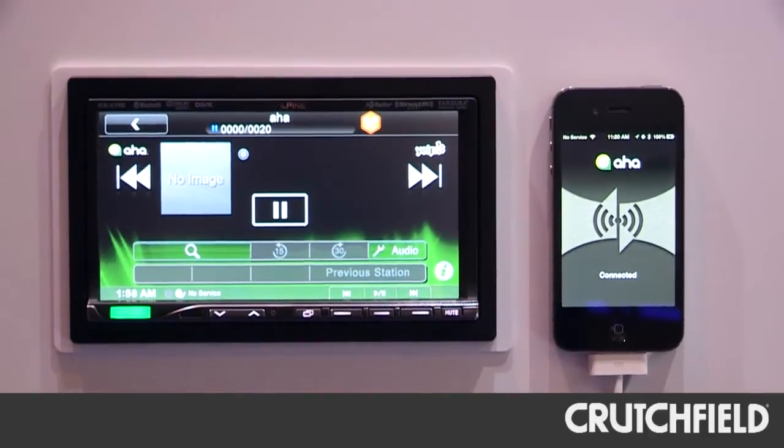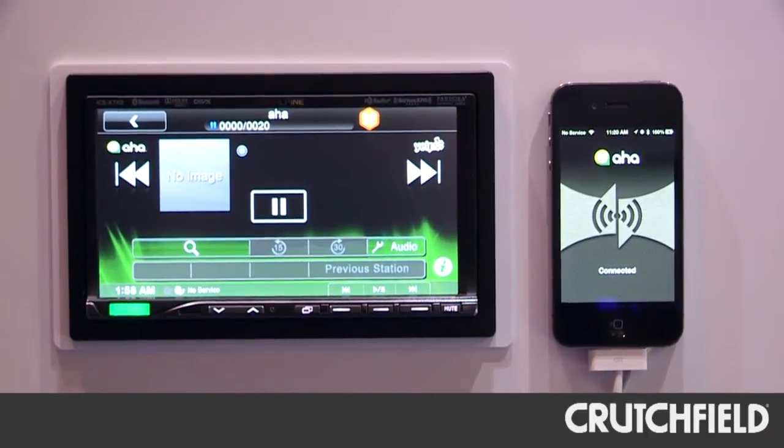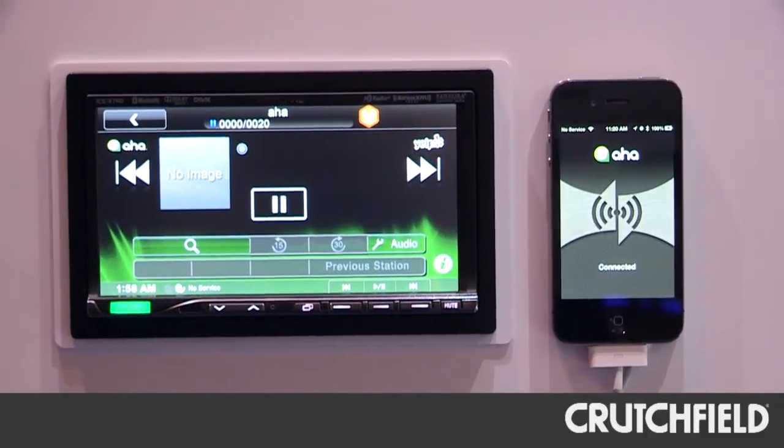In addition, we've partnered with AHA Radio. AHA is an integrated feature into this unit when you're using an iPhone, so I've got access to all the content AHA has to offer — thousands of different channels of internet radio content, including music, news, sports, and those types of things. It's really handy for people who want to have all their content on the go.